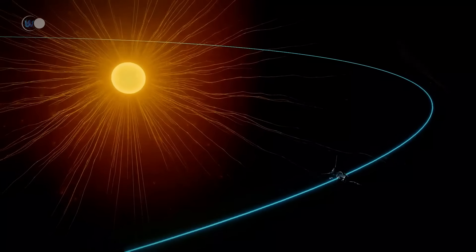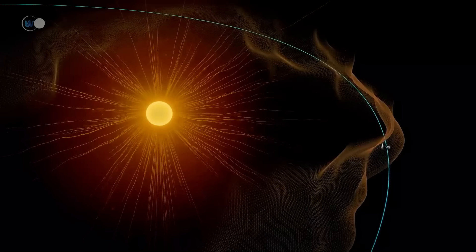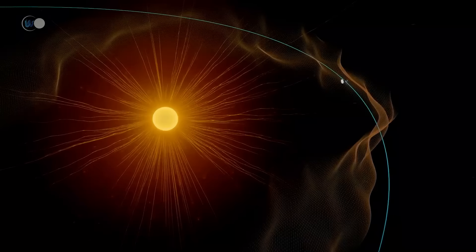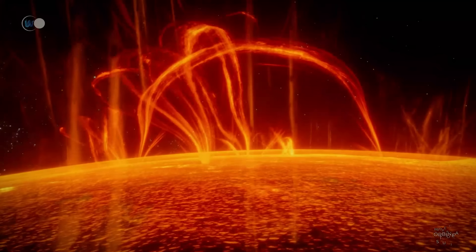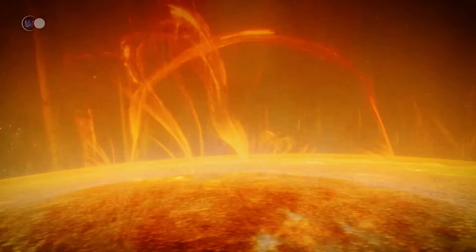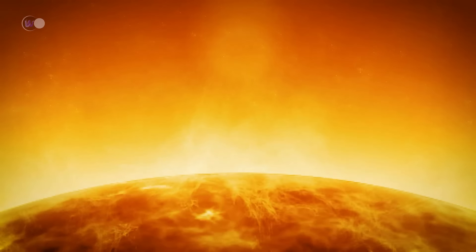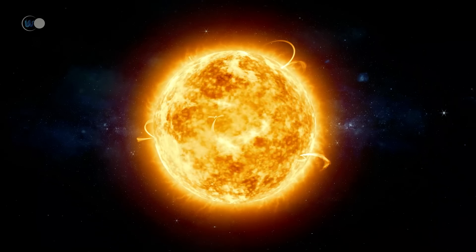The Parker Solar Probe Mission, one of NASA's most significant missions, aims to explore the sun and its environment in greater depth than ever before. Launched in August 2018, the mission's main objective is to analyze the sun's outer atmosphere, known as the corona, as well as the solar wind. Its aim is to resolve scientists' long-standing questions, such as why the corona is warmer than the solar surface, and how the solar wind is generated.